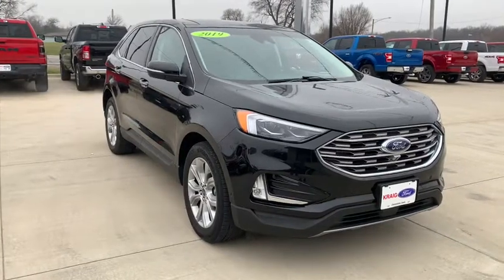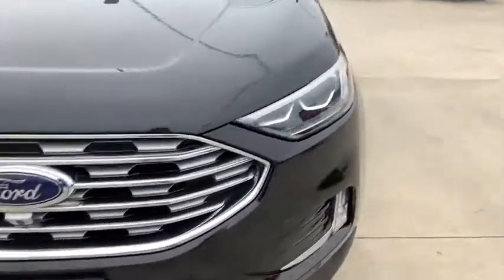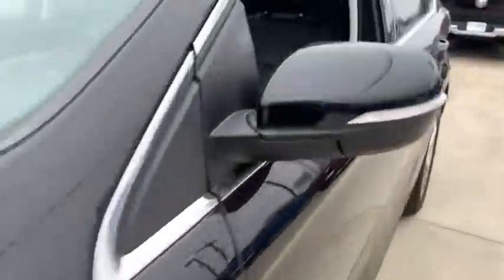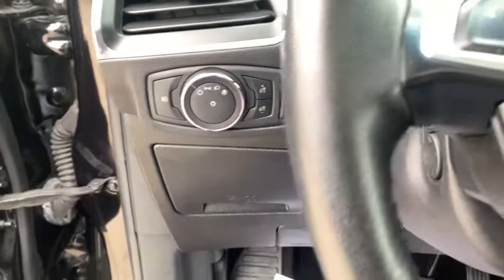Come test drive the 2019 Ford Edge — thrills with more power and MPG. Either way, you're in for an exhilarating experience with Ford Edge. This vehicle has less than 45,000 miles. Here are some of this vehicle's great options.